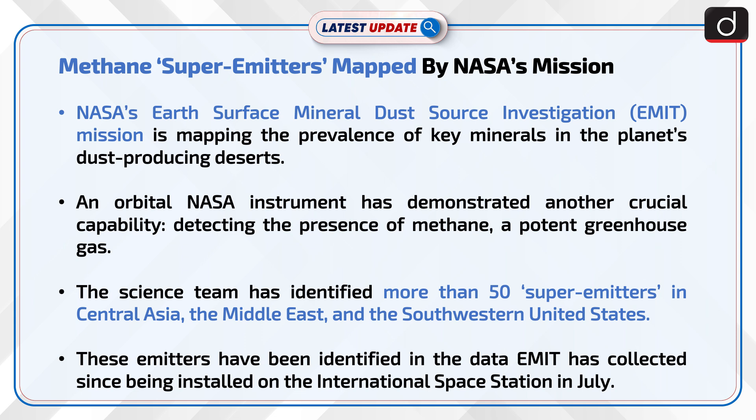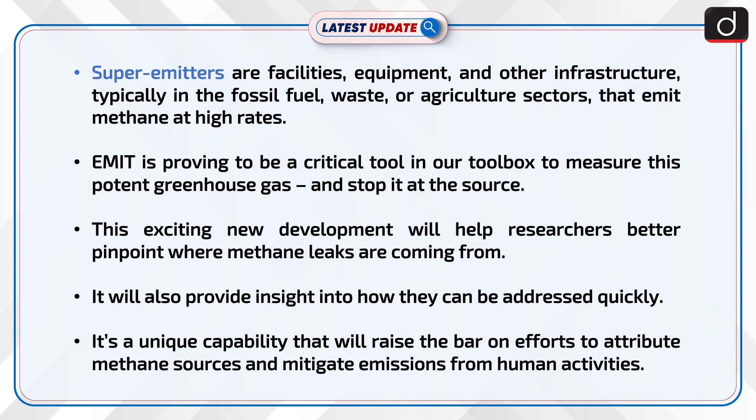The science team has identified more than 50 super emitters in Central Asia, the Middle East, and the Southwestern United States. These emitters have been identified in the data EMIT has collected since being installed on the International Space Station in July. Super emitters are facilities, equipment, and other infrastructure, typically in the fossil fuel, waste, or agriculture sectors, that emit methane at high rates.